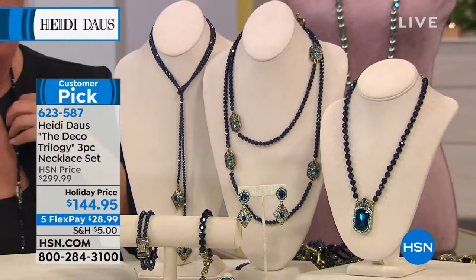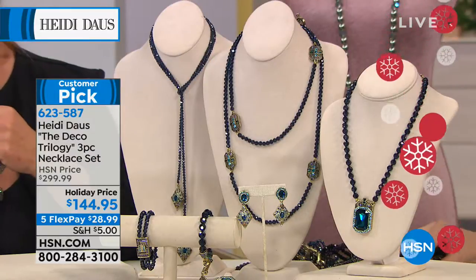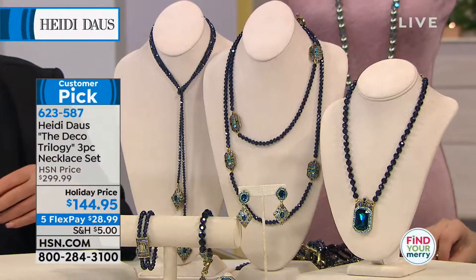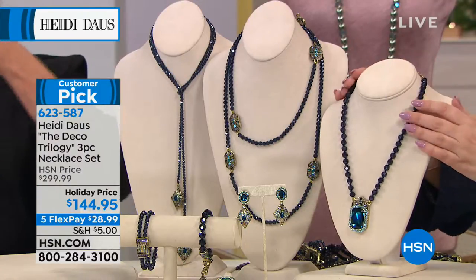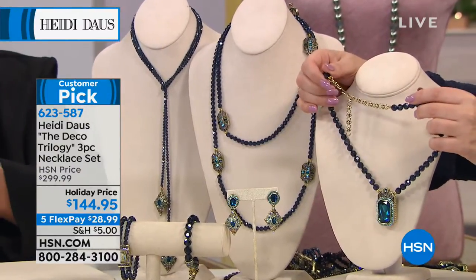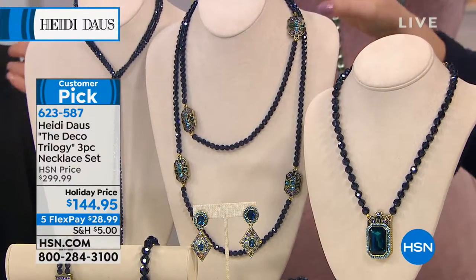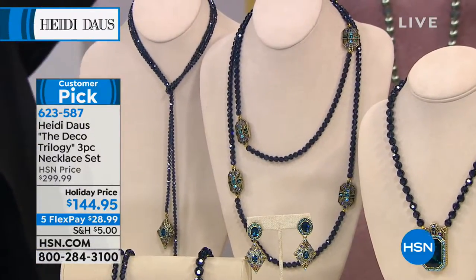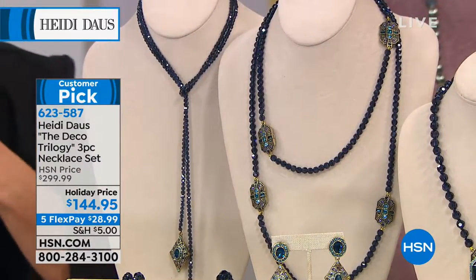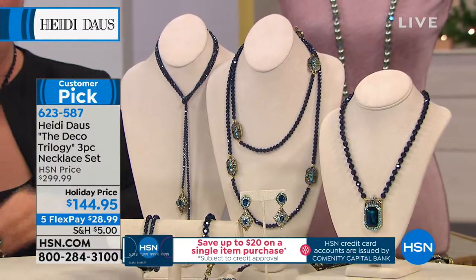This is the Deco Trilogy three-piece necklace set. It's not 300 — you're saving a lot. It's 144.95, that's 155 off, and 28.99 to get it home. You're getting this necklace, which has an extender in the back so you can adjust it — 18 inches with a three-and-a-half inch extender. You also get the toggle necklace and the lariat, all three in your choice of clear, indica light multi, smoky quartz, or tanzanite color.